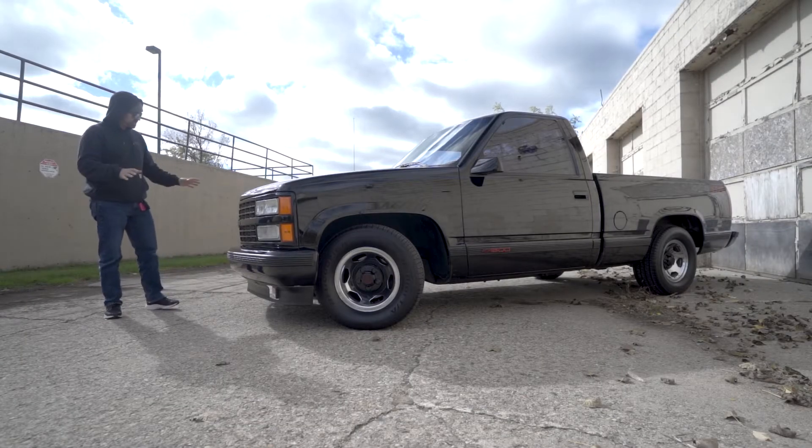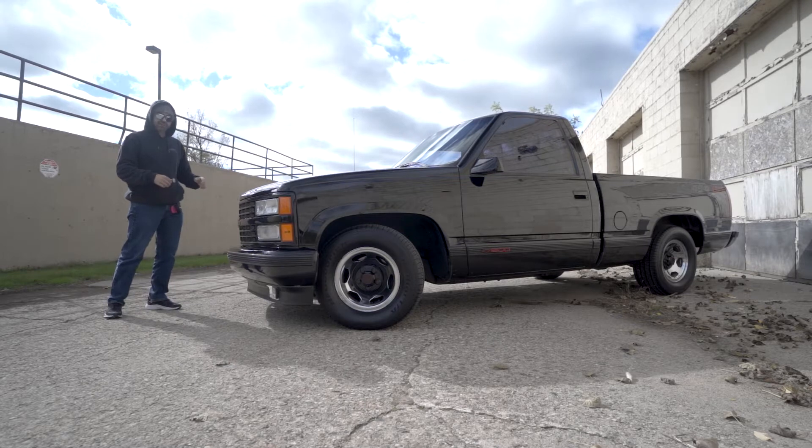Hey everyone, I'm Alex LaFontaine Classic Cars taking a look at this gorgeous 1990 Chevrolet Silverado SS.